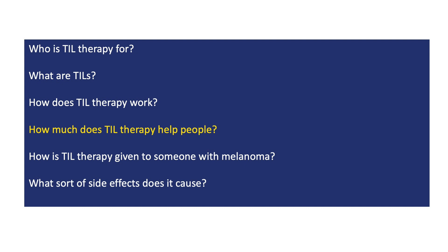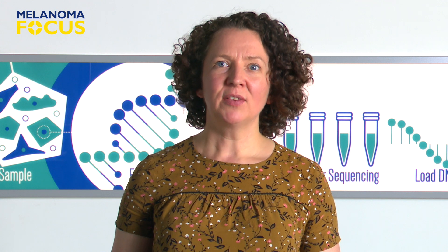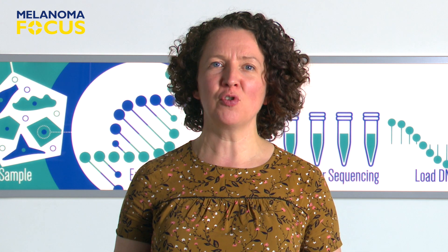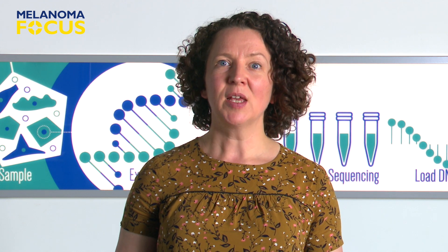We'll now turn to what evidence we have that the approach works. The first large study looking at how well TIL therapy works was the M14 TIL study. The results of this study were released in autumn of 2022. Half the people in the study received a single infusion of TIL therapy; the other half received up to four doses of ipilimumab. It does look like some of the people in the study really were helped by TIL therapy, and they generally got more benefit than the people given ipilimumab. It's also worth pointing out that the people in this study had already had other treatments before getting TIL therapy, and it's possible that TIL therapy will work better for people who haven't already had other treatments, but this needs investigating.